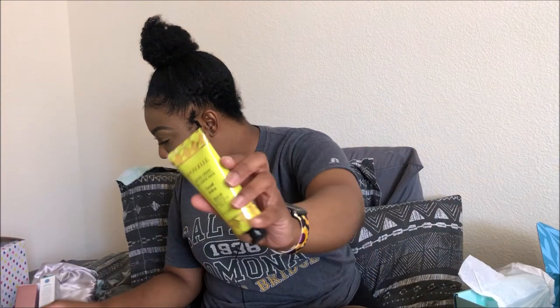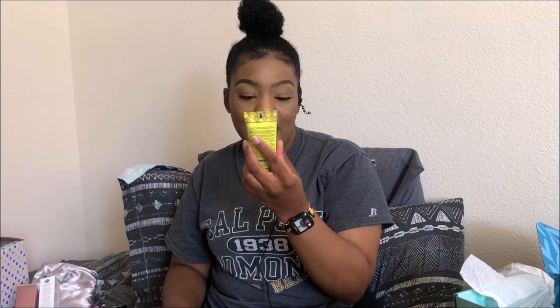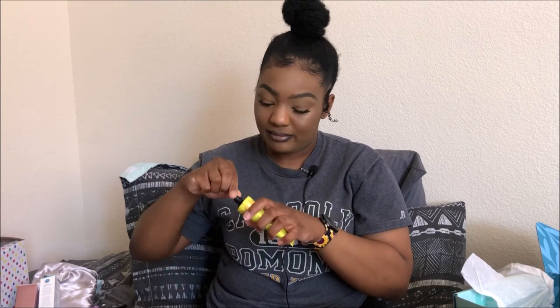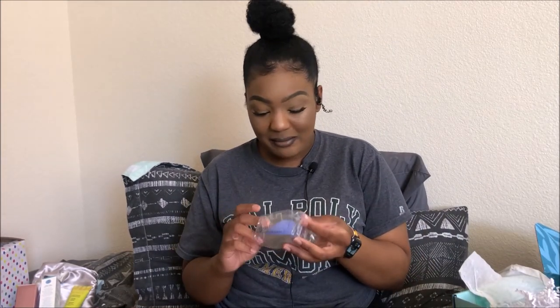This next one is a Spongile hand cream that retails for $18. It has coconut, shea butter, macadamia seed oil, and argan oil. It smells really good — I'm definitely going to have to use that. I'm not going to put it in my purse, but yeah, it's definitely going to get used.